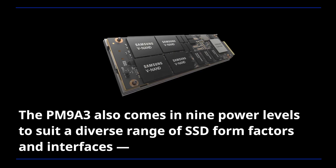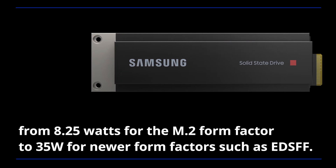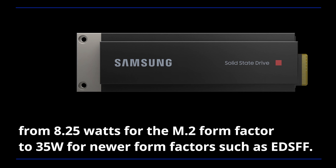The PM9A3 also comes in nine power levels to suit a diverse range of SSD form factors and interfaces, from 8.25 watts for the M.2 form factor to 35 watts for newer form factors such as EDSFF.